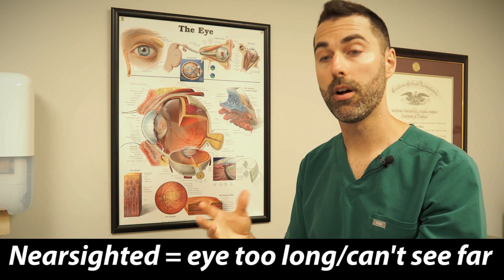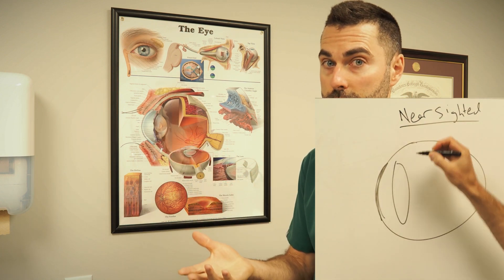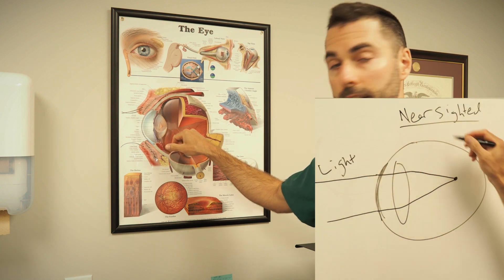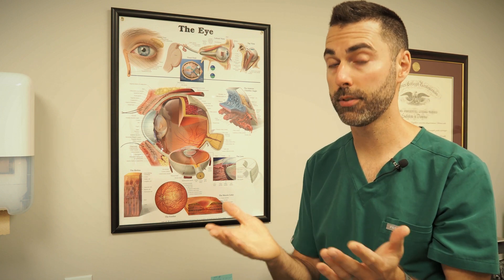When someone's nearsighted, their eyeball is stretched too long and light focuses in front of their retina, also giving them blurry vision. When you're nearsighted, the light that focuses in front of the retina is actually sort of built-in reading glasses, so people who are nearsighted tend to be able to focus up close just fine with no glasses, but for long distance it's blurry.